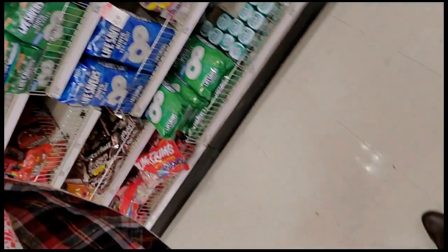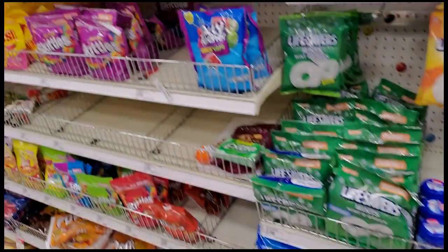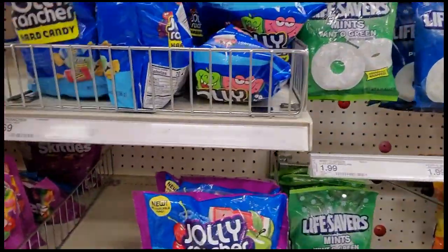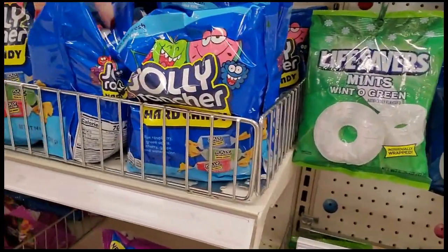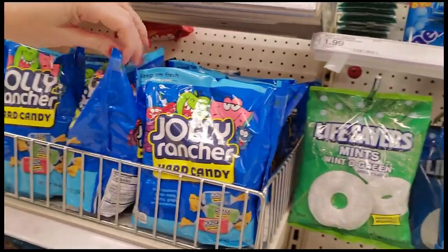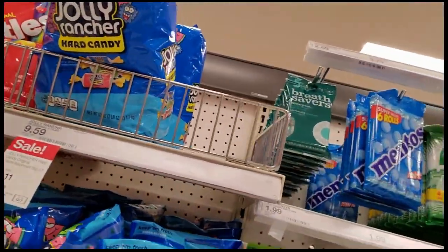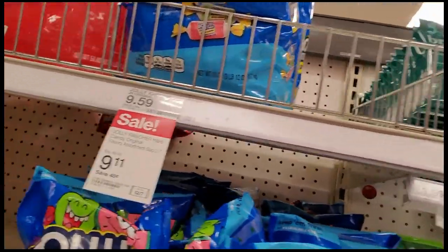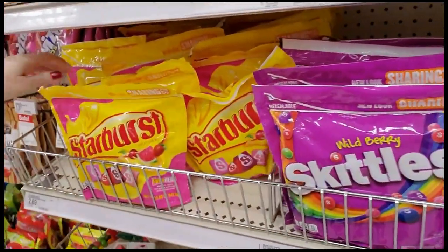My boots — I have these new boots and they squeak on the floor. It's annoying, I just noticed it when I came in here. Little Jolly Ranchers — they have a row of them turning sideways, I don't know why. Here's a great big bag. You can even get 3-plus pounds of Skittles. It's awesome.